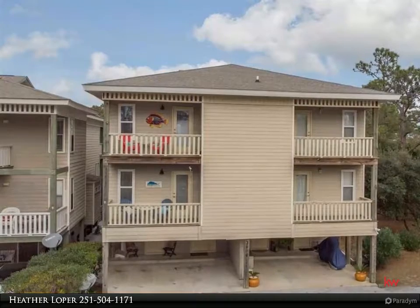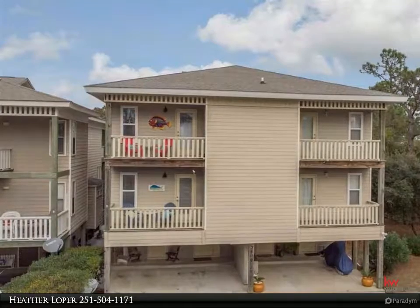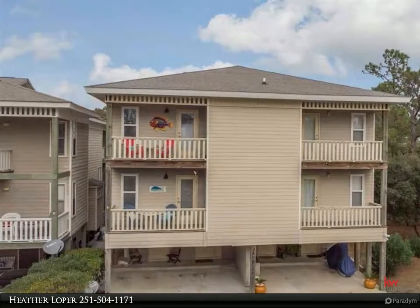Wake up in the spacious master bedroom to a beautiful sunrise over the trees, or wind down from the day on the back porch. The high ceilings give a very spacious feel.